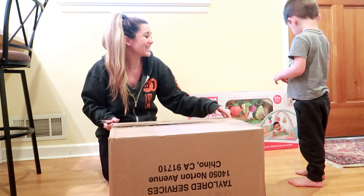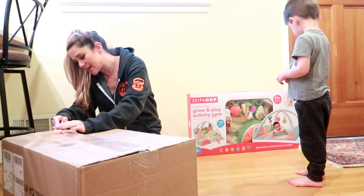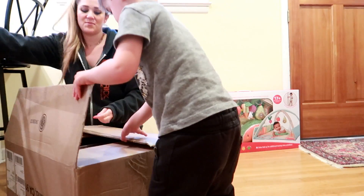That is so cute! I ask Camden if he thinks Quentin will like the activity gym and if he's going to play with him on it. Camden responds adorably.